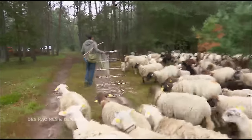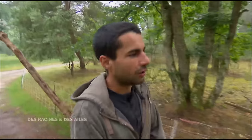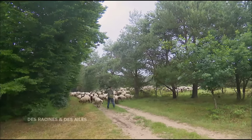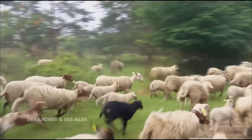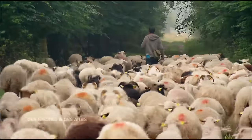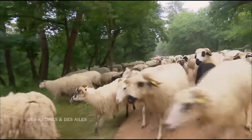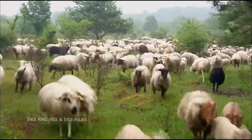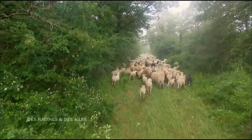Quelques jours plus tard, c'est un moment important pour le jeune berger. On part en direction des nouvelles pâtures. La ressource commence à manquer, donc on déménage, 5 km au sud. Les transhumances ont lieu toutes les 6 semaines. Mais ce matin, tout ne se passe pas comme prévu. Les brebis n'ont pas bien mangé hier — du coup, elles ne pensent qu'à une chose, c'est bouffer. T'as 300 ventres affamés, comme des petites folles.